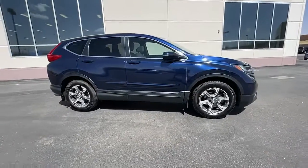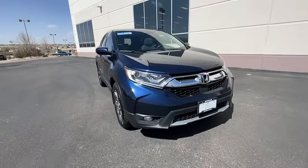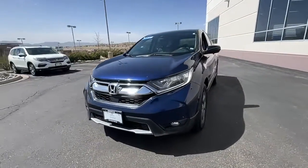You will love the features of this 2018 Honda CR-V. This vehicle still has fewer than 70,000 miles on the clock, so it won't last long.